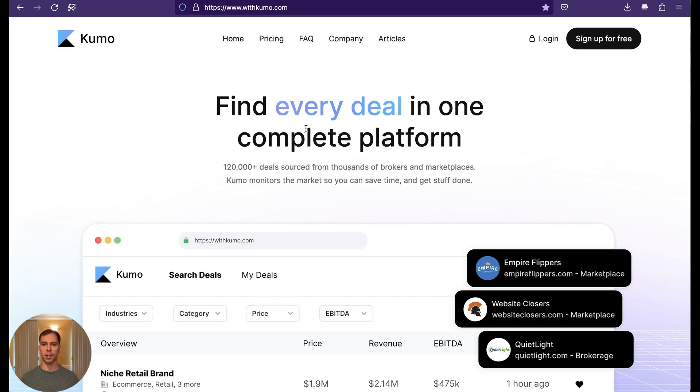Rather than going to BuySell.com and BusinessesForSale.com and all the individual brokers, you get everything in one place. They claim to monitor over 100 brokerage sites, have over 120,000 active business listings, and they say that they add hundreds of new businesses for sale each week.